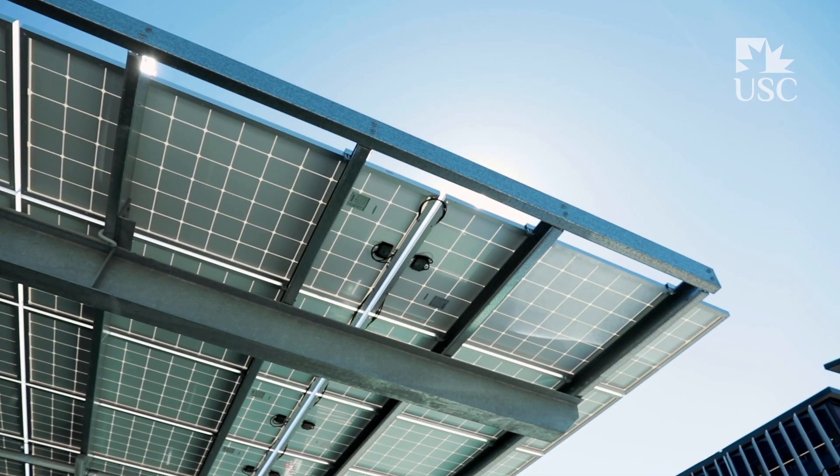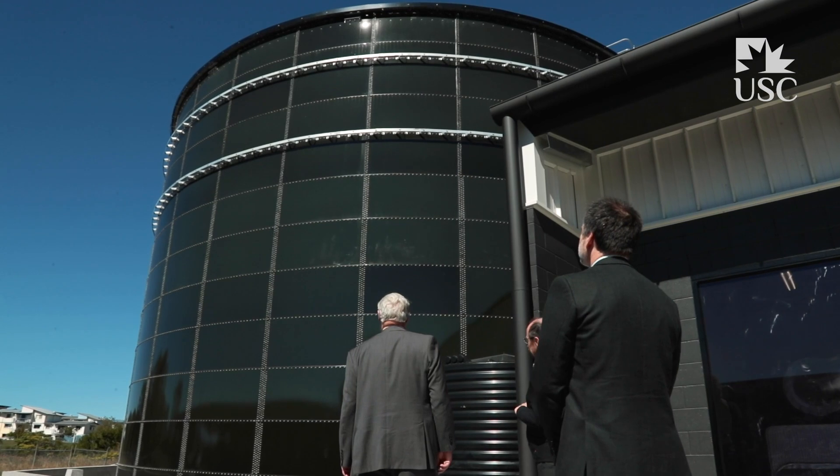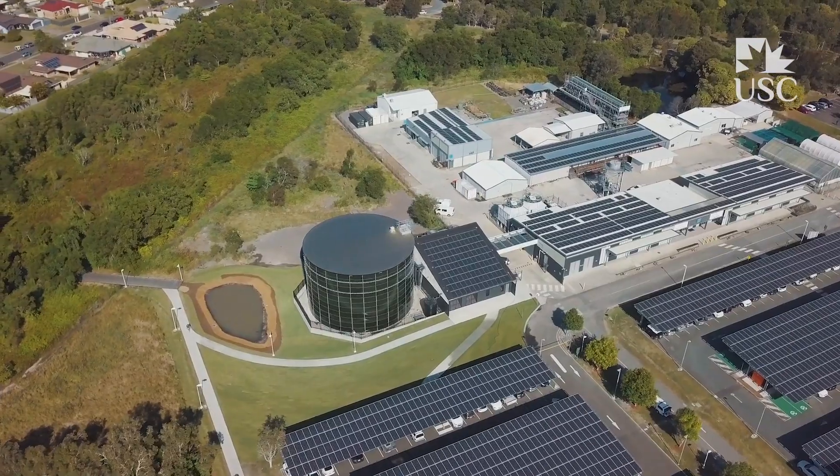We've installed 6,000 solar panels across the roofs and car parks of the university. When the sun shines, we produce chill water, store that chill water in the tank, which in turn saves 40% of our energy consumption from the grid.